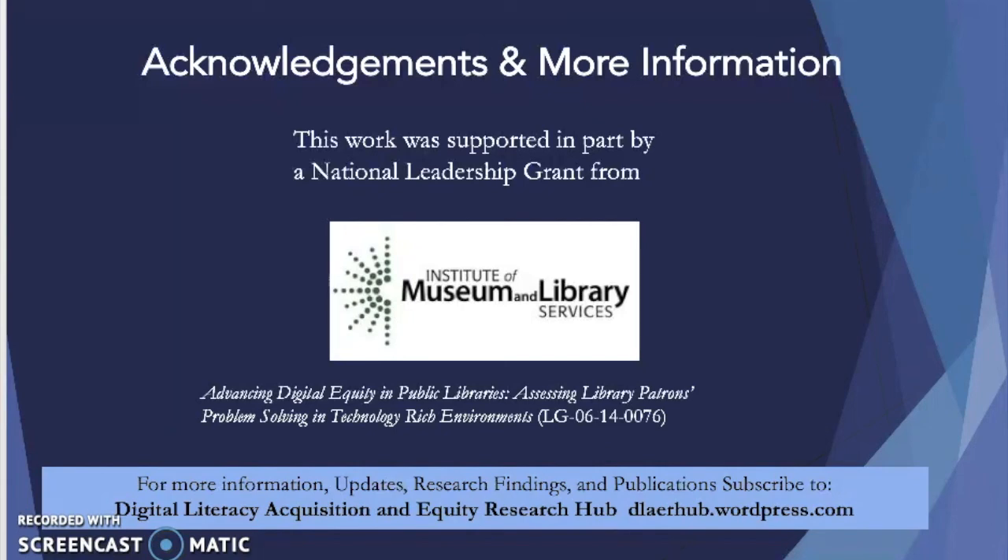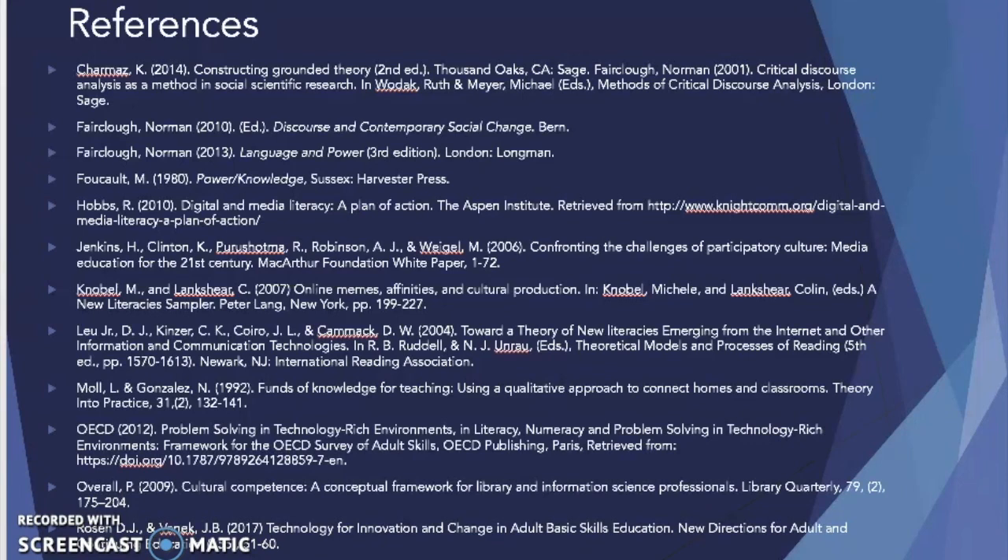I'd like to acknowledge that there were multiple collaborators in this study and in the broader study. This work was supported in part by a national leadership grant from the Institute for Museum and Library Services. There were also a number of collaborators from Multnomah County Library, Portland State University, as well as the University of Arizona. For more information and updates, research briefs, research findings, and publications, we have a blog at the Digital Literacy Acquisition and Equity Research Hub, with the WordPress address shown on screen. Thank you for your careful attention to this presentation today, and we invite you to share ideas with us beyond this presentation. Thank you so much and enjoy your L2DL experience.